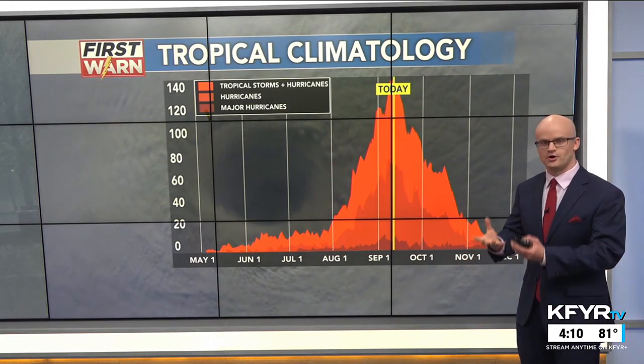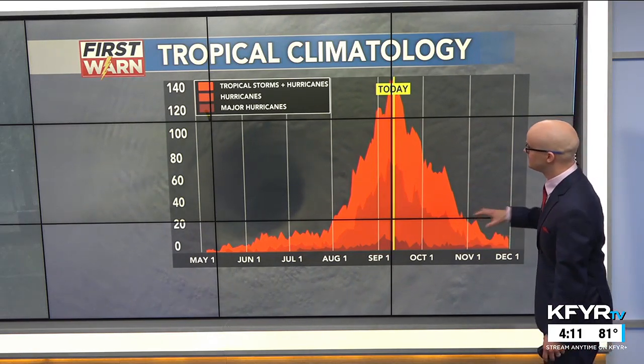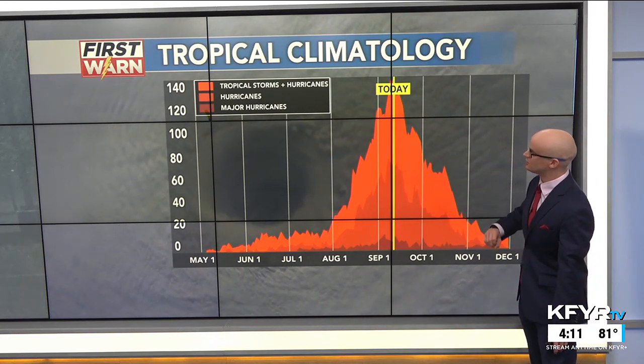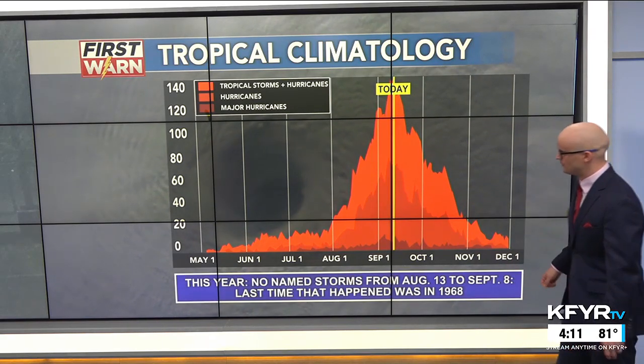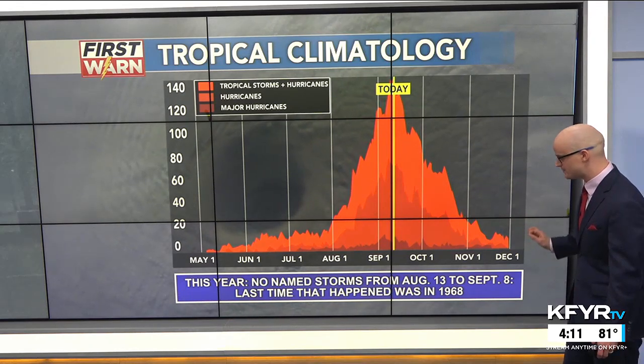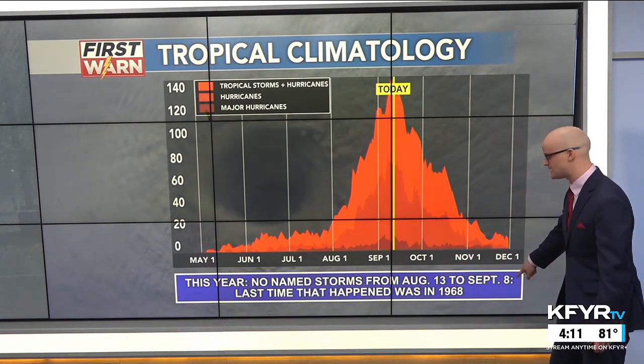Think of it like an engine where the storm is gaining all that fuel from the ocean and forming these large clouds that rotate around that eye. Right now we're at peak hurricane season - September 10th and 11th - and then we'll start tailing off with the number of hurricanes. This year was notable because we had no named storms from August 13th to September 8th.